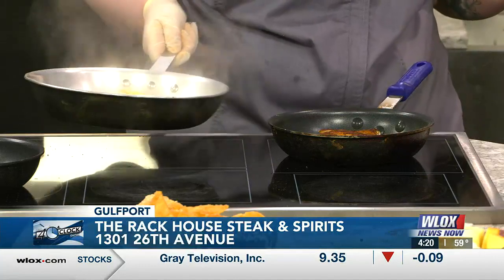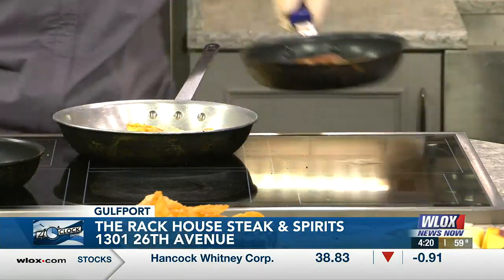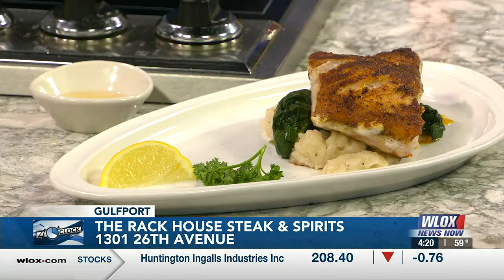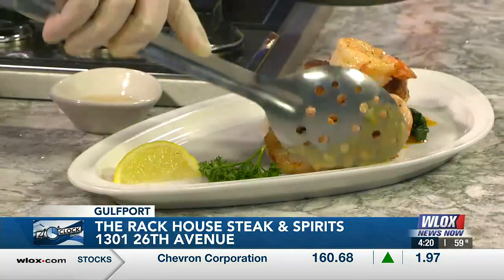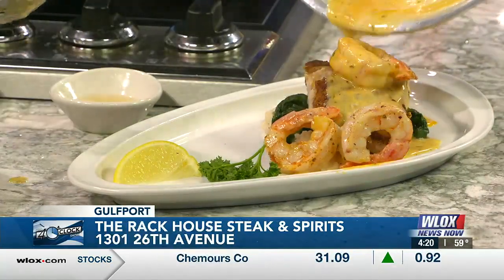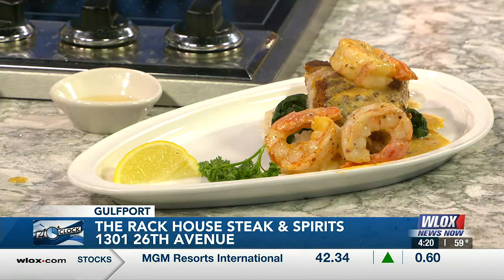So we have the bourbon, the wine, and these great looking dishes including our featured dish today with the red grouper. Go ahead and add that — it's a good time. Isn't that delicious? It looks wonderful — how beautiful. And with that shrimp, with that sauce, take a look at this everyone. It's the Rack House in downtown Gulfport. As the sauce is drizzled on — fabulous food, Lauren. That looks great. Thank you so much.